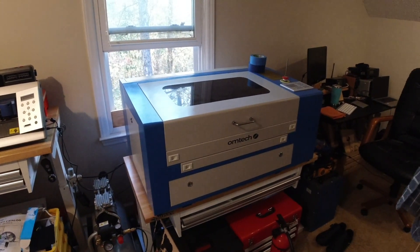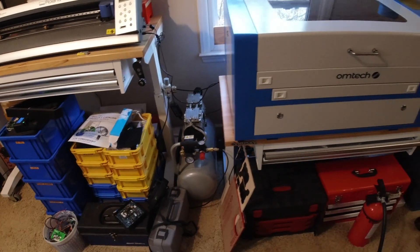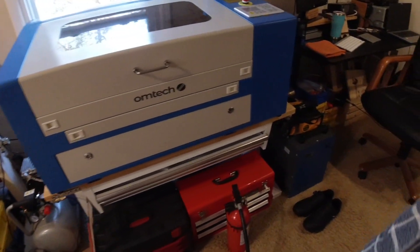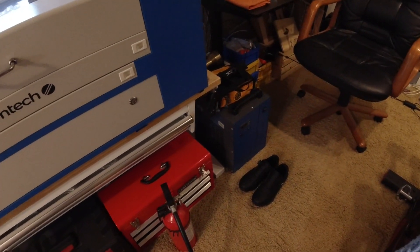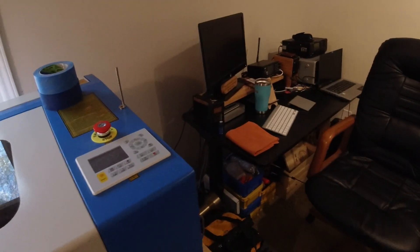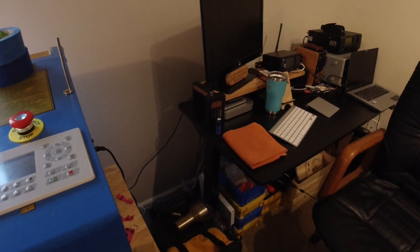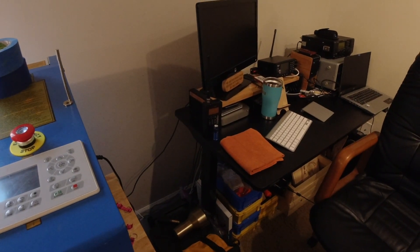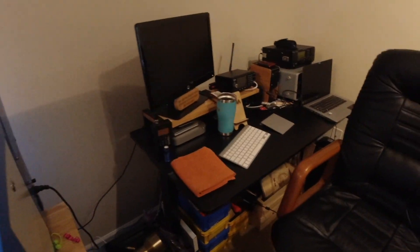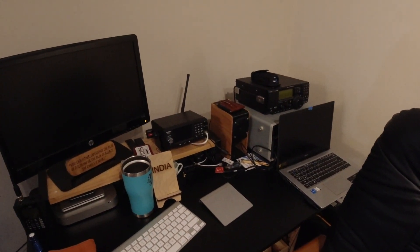I kind of use the diode lasers just for engraving. I also have a compressor that runs it for an air assist, and I have a water chiller over here. The OMTEC machine is managed by another Mac Mini, which I'm going to upgrade next week.